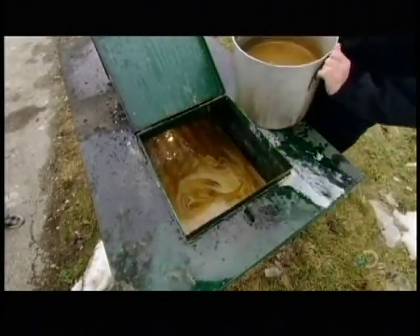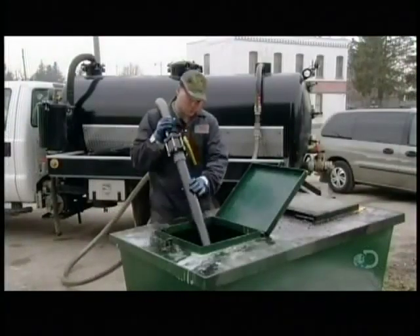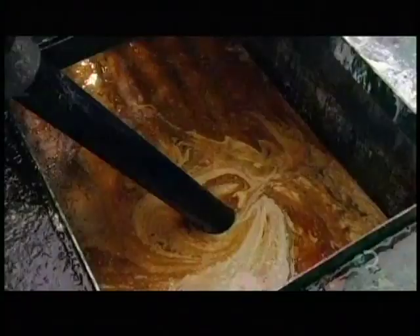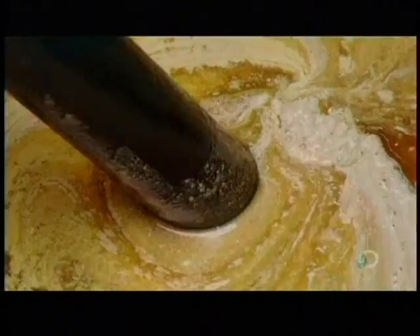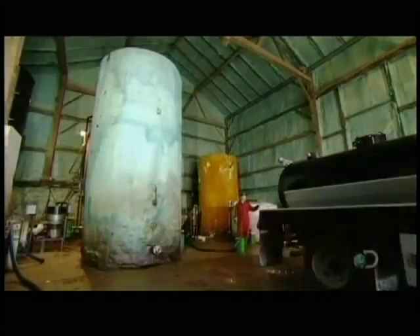The restaurant simply discards its used fryer oil in a receptacle out back. Every few days, a vacuum truck comes by to collect it. In its current state, the oil contains water and food particles, making it unusable for biodiesel production. So the truck transports it to a filtering plant.